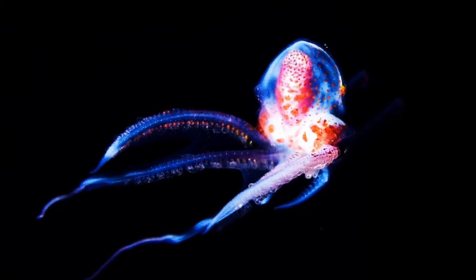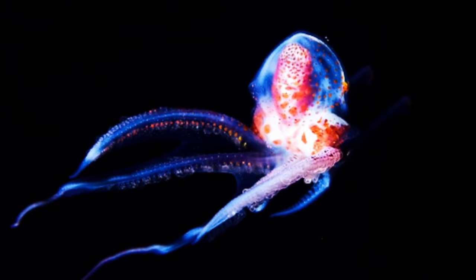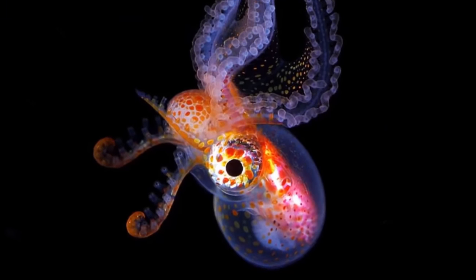Whereas the males, at 2.4 centimetres or one inch, they're not much bigger than the female Redback Spider.